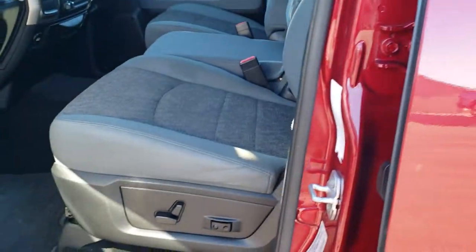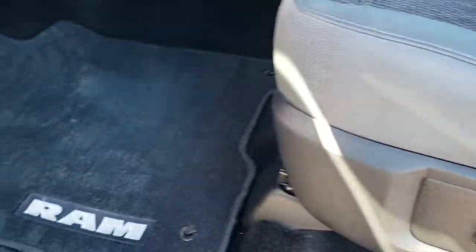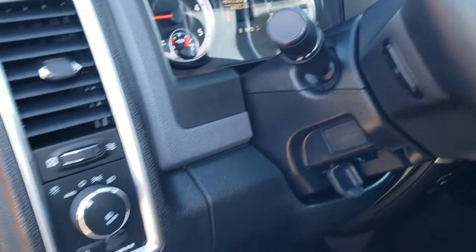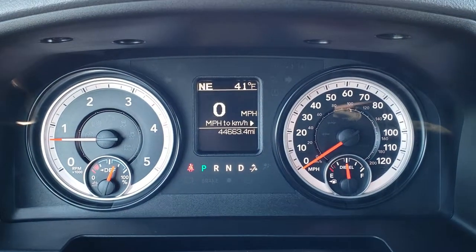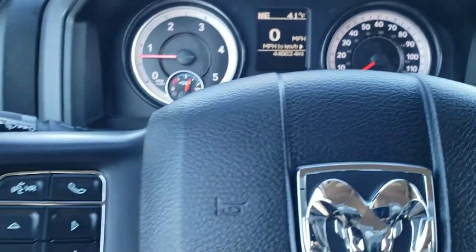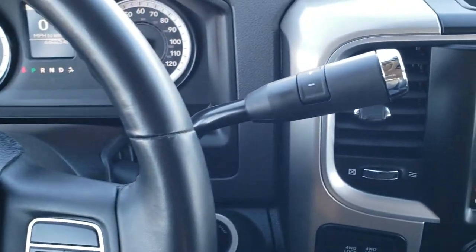Inside, the Bighorn package gives you the gray cloth interior. There are no rips or tears on the seats — really nice condition. It has a power driver's seat with lumbar, factory floor mats, and auto headlamps. You have radio controls on the back of the steering wheel, power windows, power locks, and power mirrors. Hopping inside the truck, you can see this one only has 44,663 miles. It has an outside temp and compass display as well as a digital speedometer. Bluetooth and information center controls are on the left, with a leather-wrapped steering wheel, cruise controls on the right, and audio controls on the back of the steering wheel.